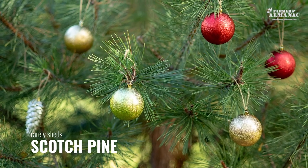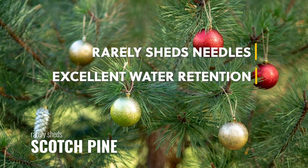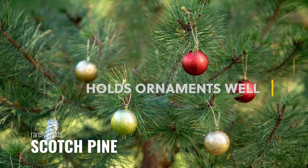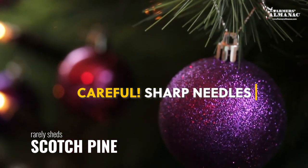The Scotch Pine makes the list because it rarely sheds its needles and has excellent water retention when cut. Its sturdy branches curve upward, making it great for holding ornaments. But be careful — you may want to wear gloves when handling, as these needles can be sharp.